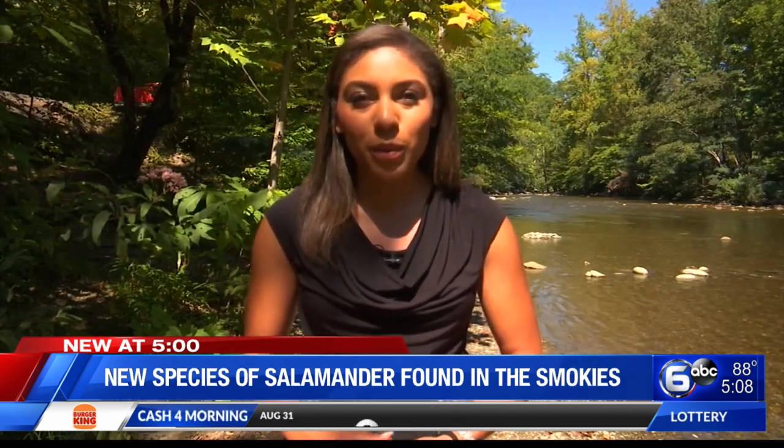Reporting in the Great Smoky Mountains National Park, Kristen Gallant, WATE 6 On Your Side. Thank you for being so brave out there and doing that story, Kristen.